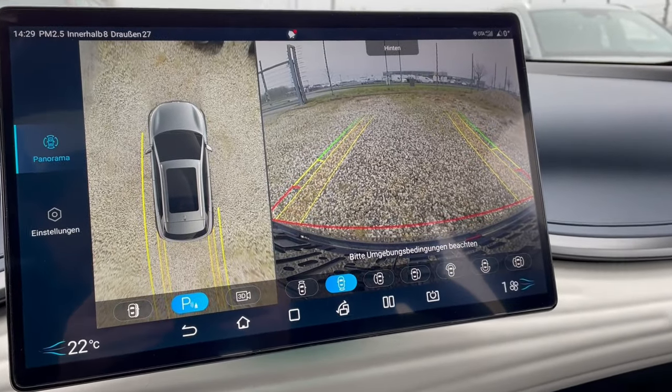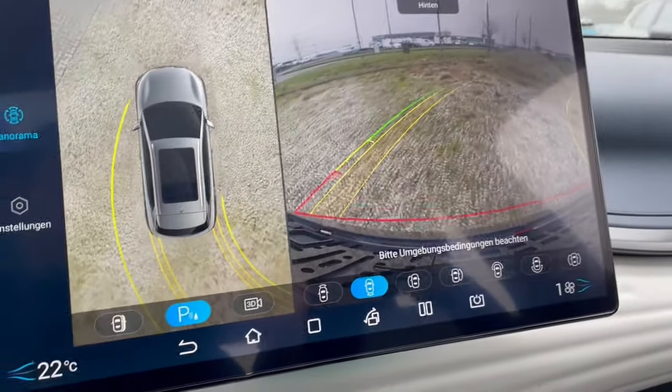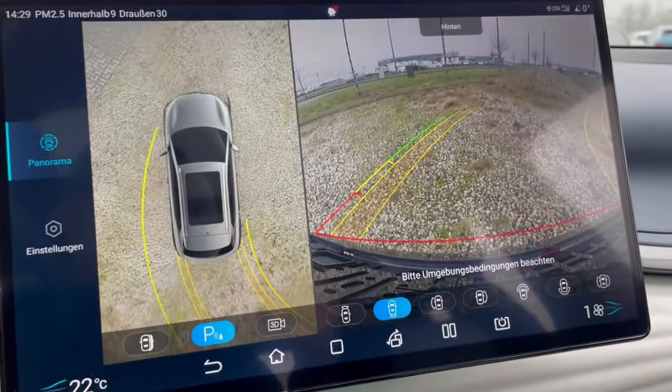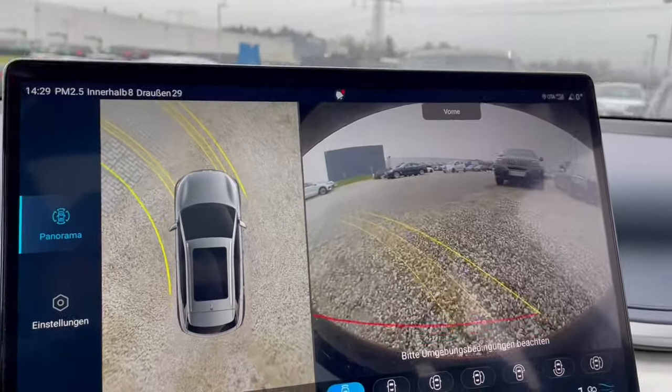For the money, it's also nice to have a 360-degree camera view when parking, and you also have the front view camera when going slow.